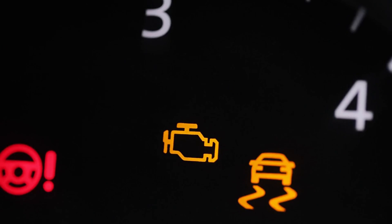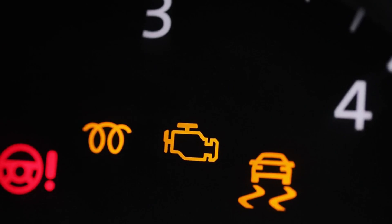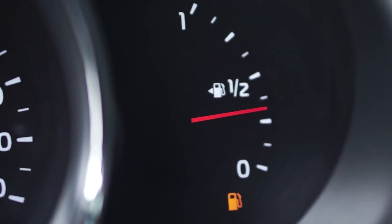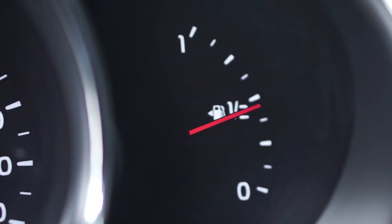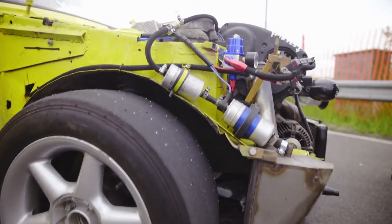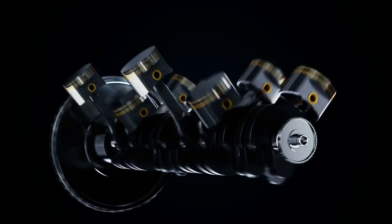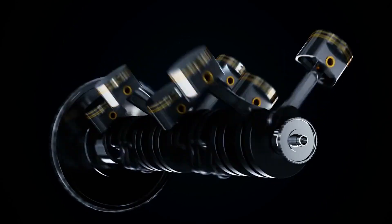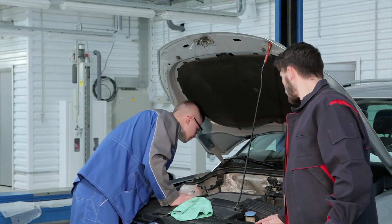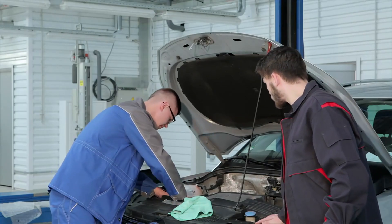Top 10 Symptoms of a Bad Camshaft Position Sensor. Number 1: Difficulty starting or no start at all. Imagine turning the key, only to hear your engine crank endlessly without firing up. A failing camshaft position sensor can disrupt the ECU's ability to time fuel delivery and spark plug ignition accurately. Without precise camshaft data, the engine may struggle to start or refuse to start altogether. If your car is playing hard to get, this sensor might be the culprit.